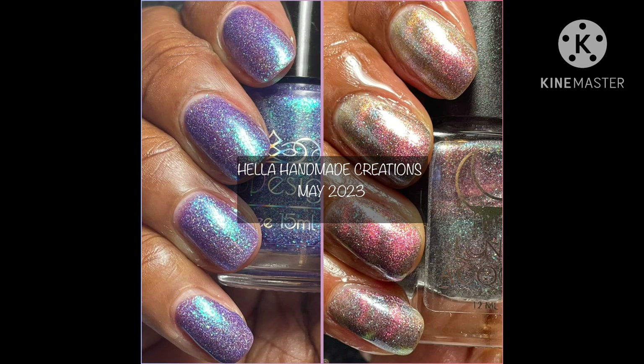Hello and welcome to my channel, I am Simply Kiwi. I am happy to present May 2023 Hella Handmade Creations. These and many more items will go on sale May 14th to the 21st.